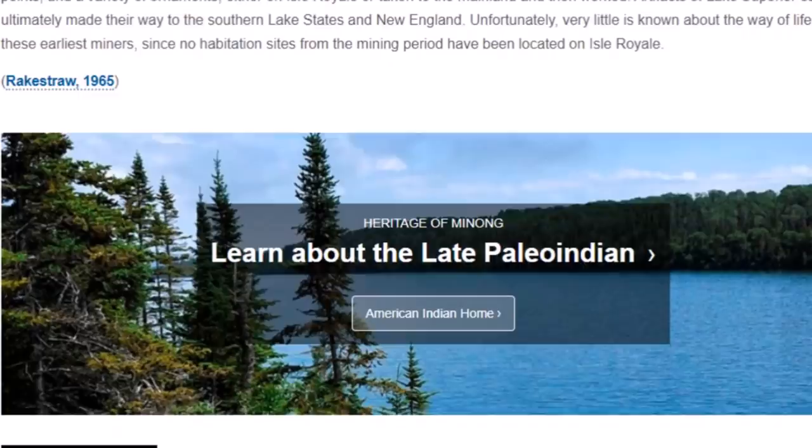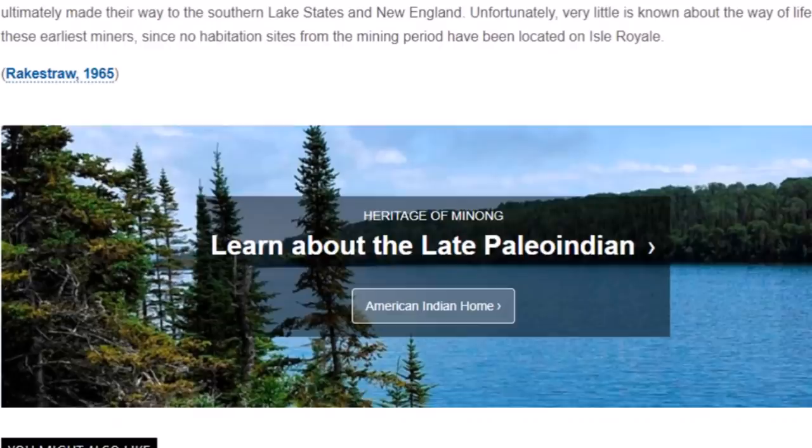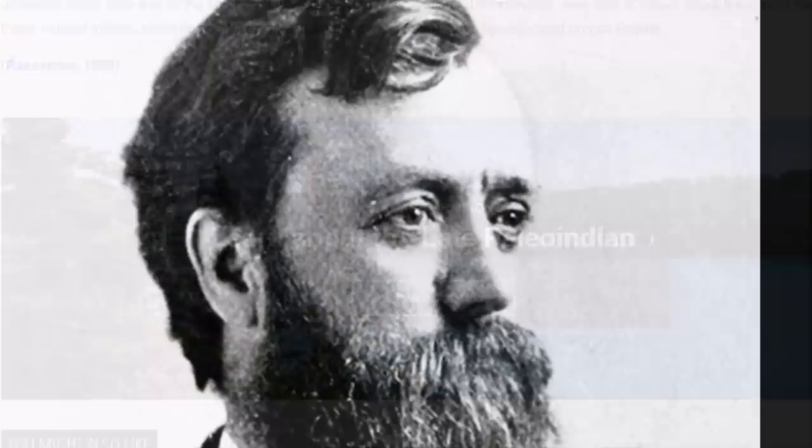Unfortunately, very little is known about the way of life of these earliest miners, since no habitation sites from the mining period have been located on Isle Royale. These ancient copper mines have been studied for a long time.